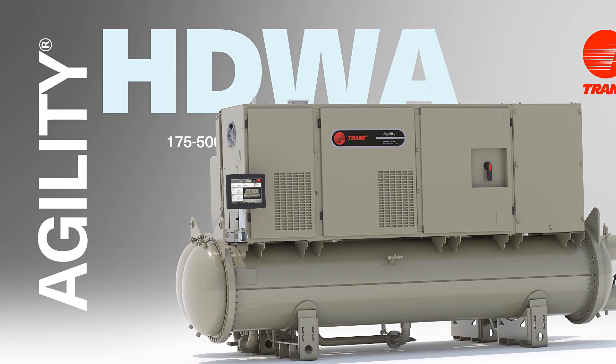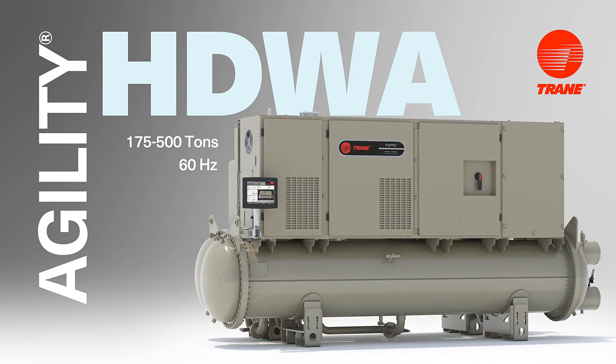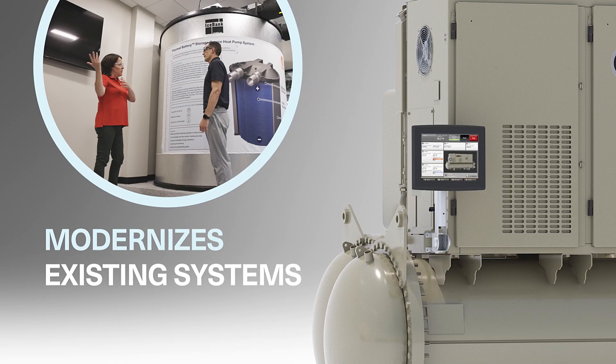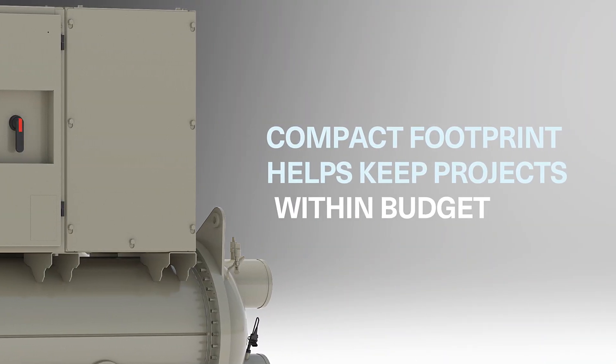Engineered with your retrofit needs in mind, the Agility Chiller combines a space-saving design with advanced thermal management. It modernizes existing systems, and its compact footprint helps keep projects on track and within budget.